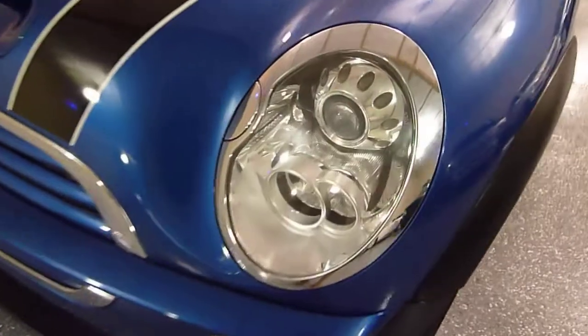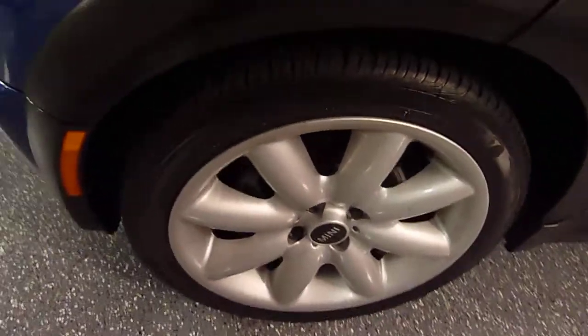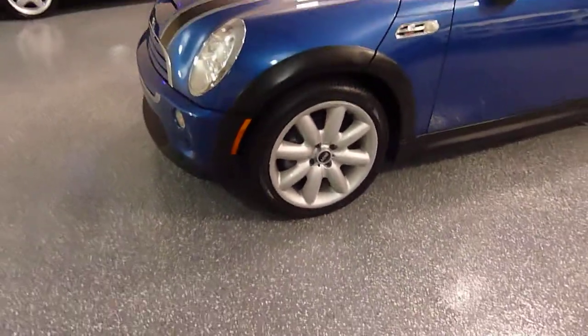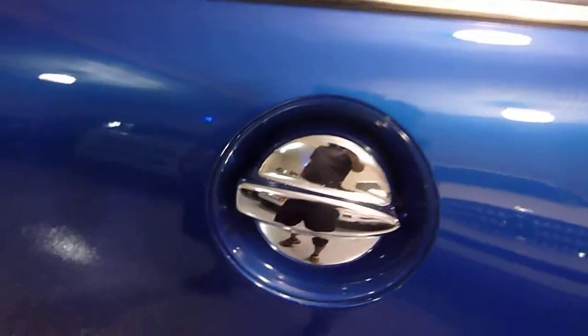This one is also equipped with optional xenon headlights with washers, and also equipped with the sporty 17-inch wheels, which really helps with the handling as well. Chrome gas cap.